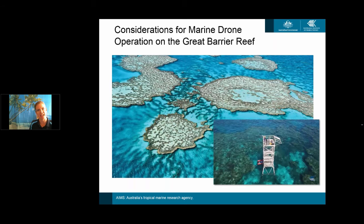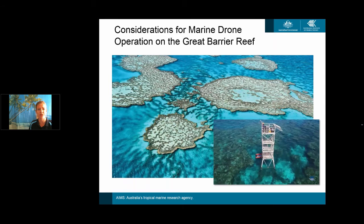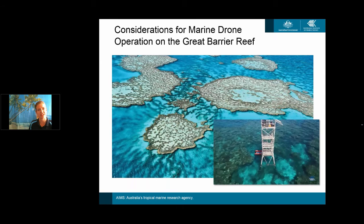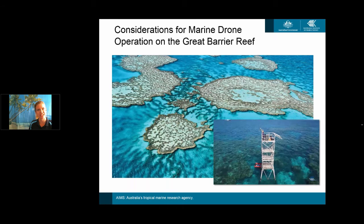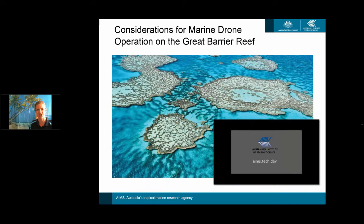I'll be addressing factors such as safety to both people and equipment, since some of our operational zones are quite harsh and remote. I'll also be looking at regulatory compliance and how we integrate drones into a much larger observation framework that's both aerial, underwater, and surface, and how we balance that layered deployment framework.